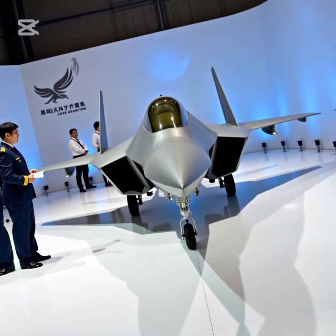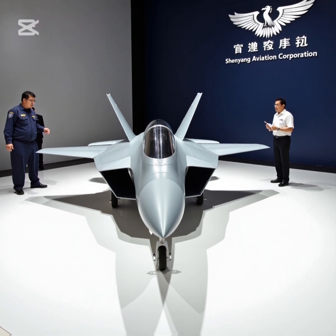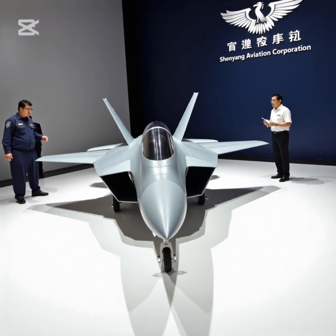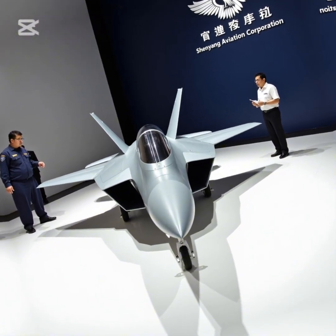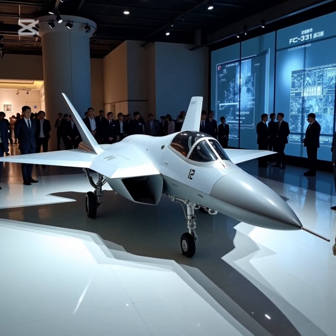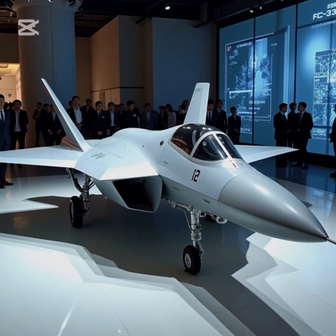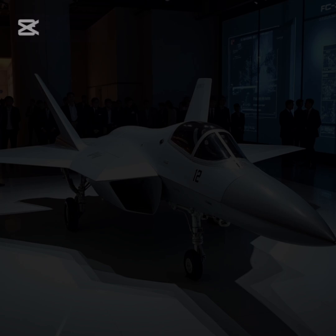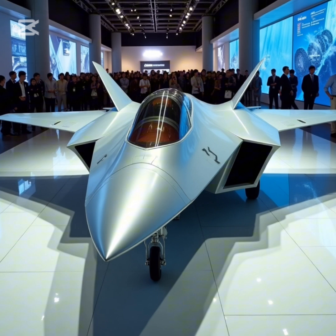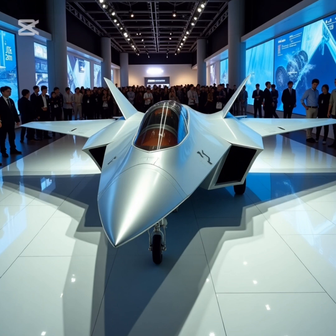Weapons and Combat Capabilities: The FC-31 is designed as a multi-role stealth fighter with capabilities for air superiority, strike missions, and maritime operations. Internal weapons bay in stealth mode can carry PL-15 or PL-21 beyond visual range air-to-air missiles, PL-10 short-range air-to-air missiles, and precision-guided bombs of 500 kg class and above. External hardpoints in non-stealth mode can carry up to 8,000 kg of weapons on external pylons, including YJ-91 anti-ship missiles for maritime attack roles.